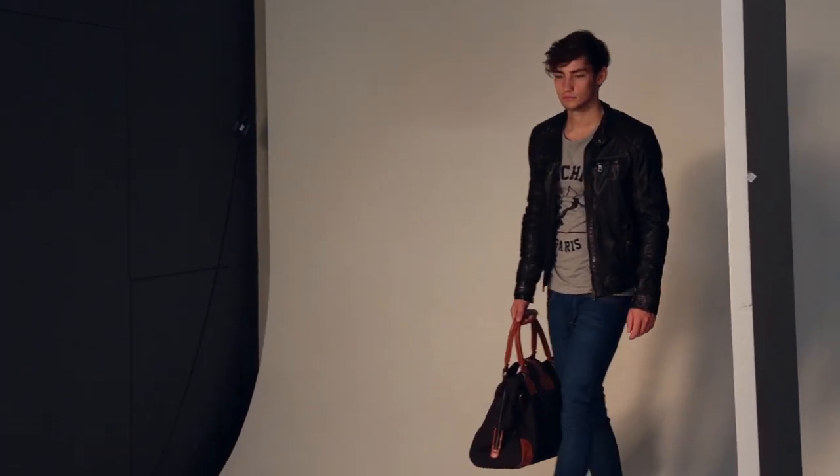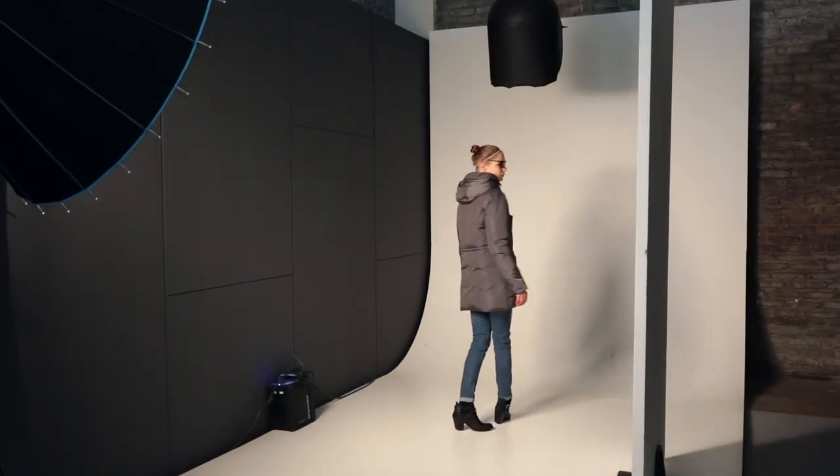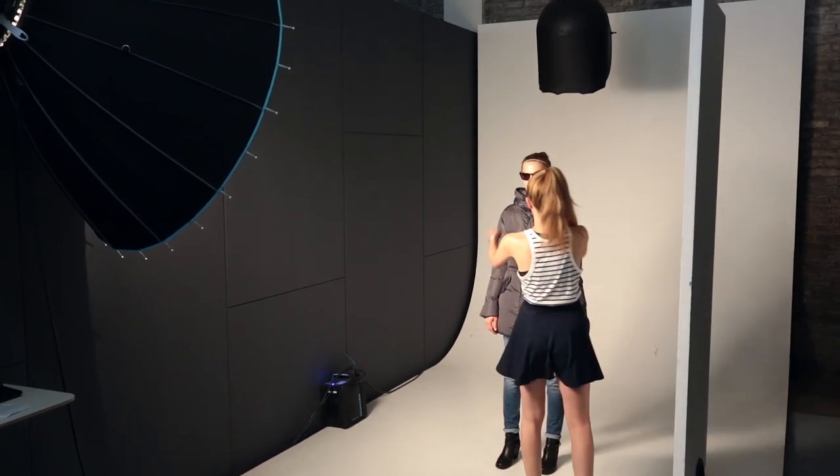We're a fashion company — we're not selling electronics. So you also want to be pushing the envelope in terms of what does an image look like, what's new technology that we can use to show stuff on the website, what's happening with video, what's happening with 360.